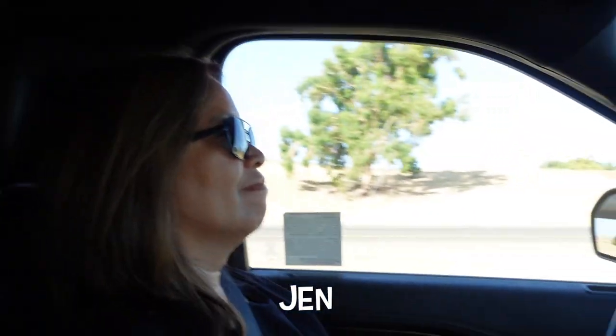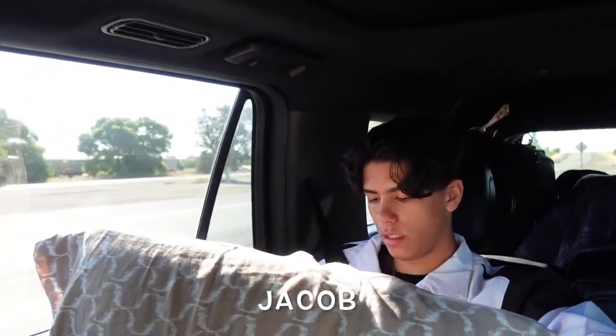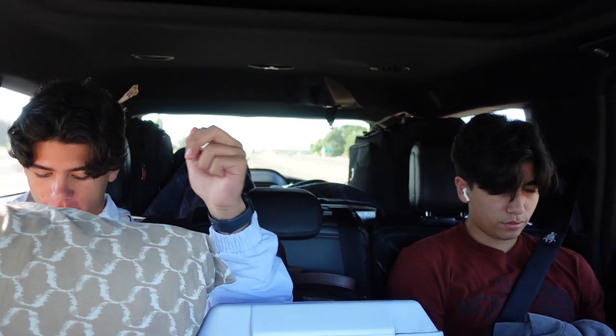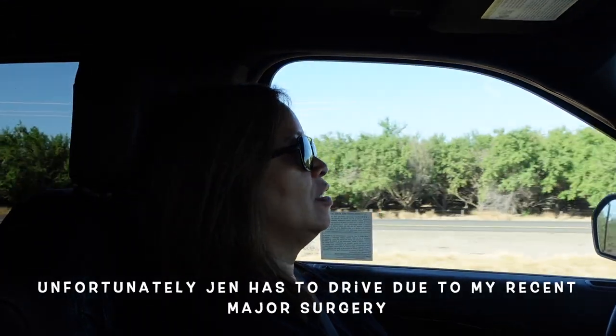Looking forward to it. We've got our driver, Jen. Our passenger, Gallop. And our other passenger, Jacob. They're such attentive passengers. I asked, are you French now? I am. Oui. How's everything going, dear? You good? Sure.